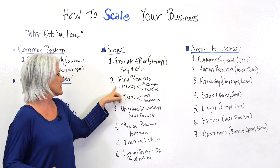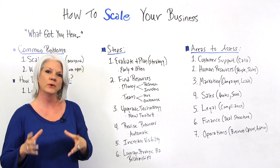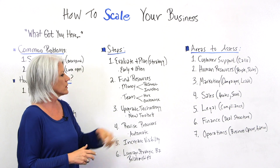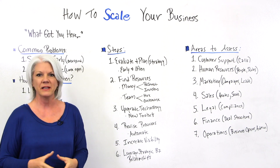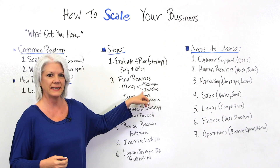Number two, find resources — specifically money resources. Determine whether you need to reinvest money from the business back into the business, or whether you need to look for investors. That process does take time, so treat it as a project in and of itself.